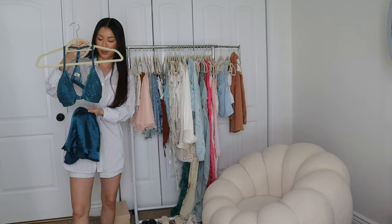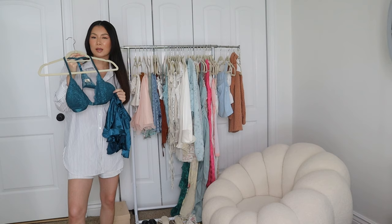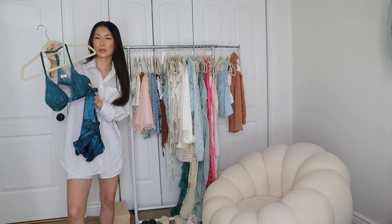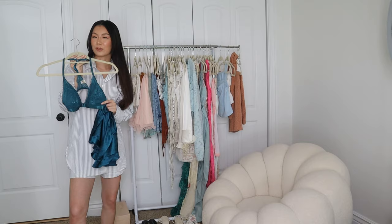Sometimes I'll just wear these shorts with this bralette I found on Amazon, which matches perfectly. Amazon fashion is such a hit or miss for me, which is why I don't typically shop there for clothing, but I really like this. The quality is great, the closure is in the front, there's a little bit of padding so you won't see through it. It has the adjustable strap in the back — just overall very comfortable.